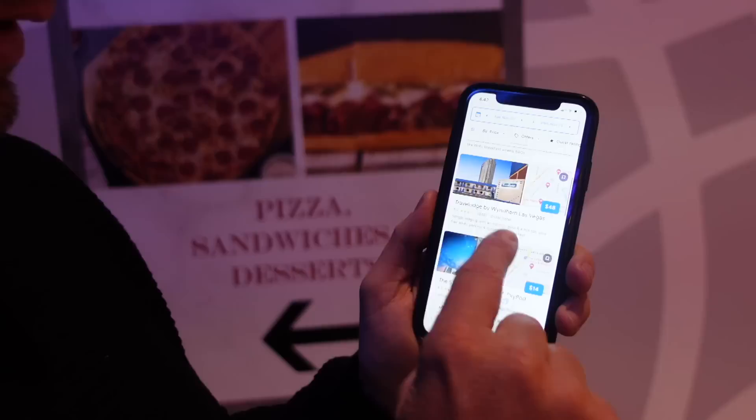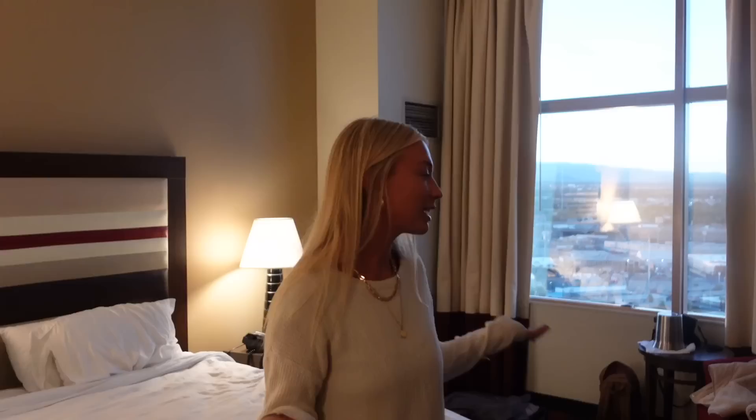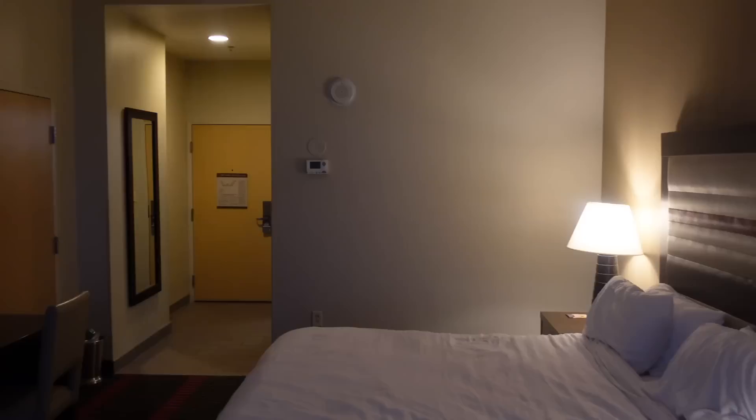So we just googled cheap accommodation in Las Vegas and the Strat Hotel and Casino came up at $14. This is our room — it is the cheapest room in the cheapest hotel on this trip and it's actually not that bad. We've definitely stayed in way worse rooms before. The bed's super comfy, it comes with everything you need, and it has a pretty nice view of the city. This place actually has a bath, which is a big thumbs up for me — I wasn't expecting that.